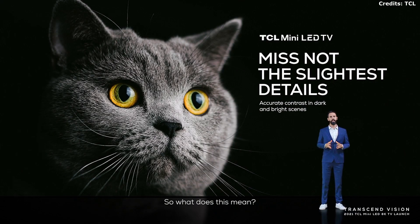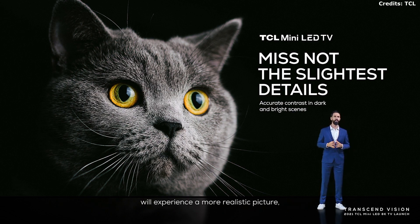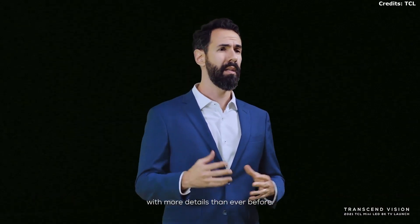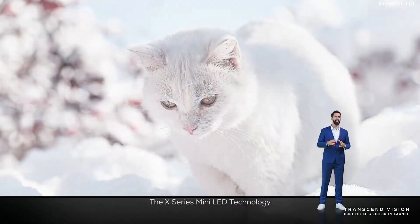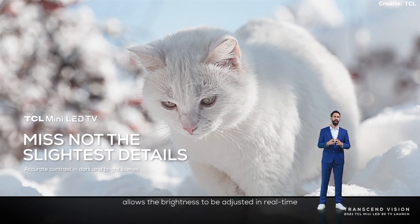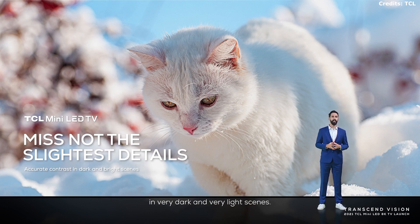So what does this mean to you, the viewer? You will experience a more realistic picture with more details than ever before — details that may be hard to see even in real life. The X-Series MiniLED technology allows the brightness to be adjusted in real-time alongside the corresponding backlight areas, to present a more accurate contrast in very dark and very bright scenes.